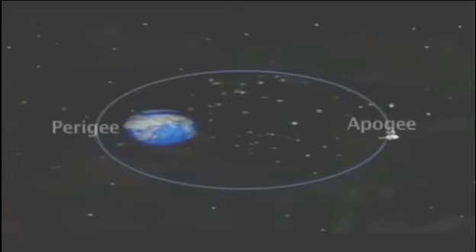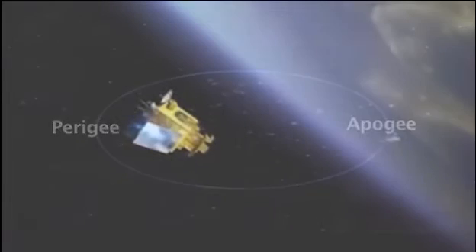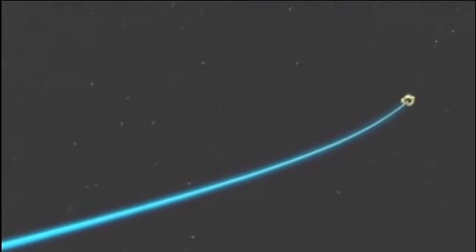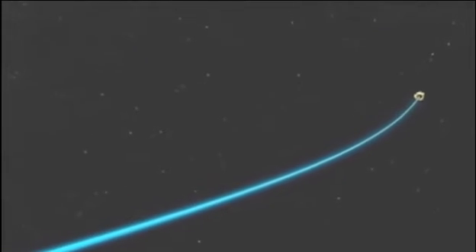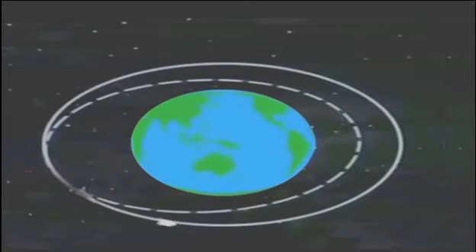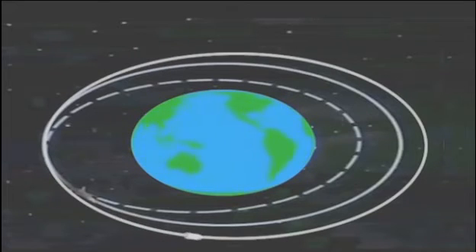Now let's see how ISRO used two principles to increase the speed of the satellite. According to the first principle, when the satellite is at the perigee, its speed is at its highest. So if you give the satellite a little push when it is there, you can make it move a long distance. When the satellite is at its perigee, the mission controllers in Bangalore fire the motor on board to push the satellite into a higher, more elongated orbit, thus increasing the speed of the satellite significantly.